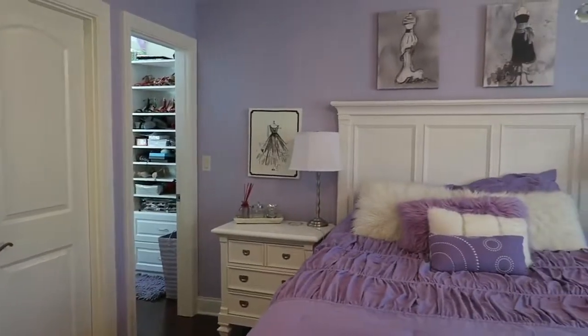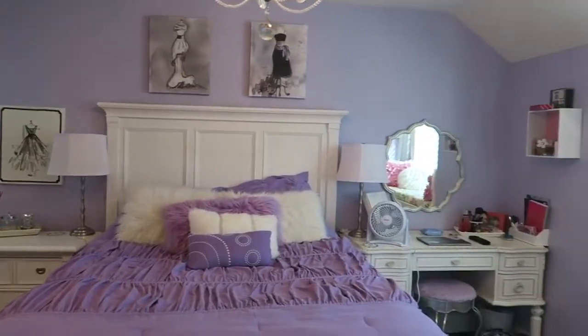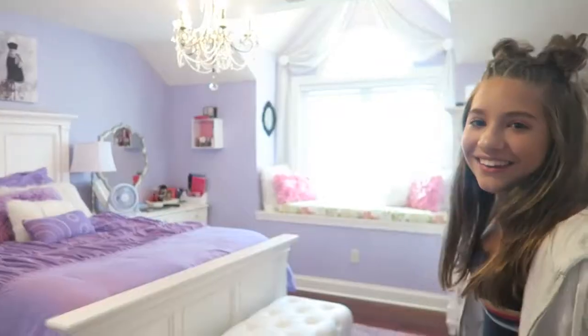So here's my room. It's very purple and pink and it's much different than my LA room, but here it is.